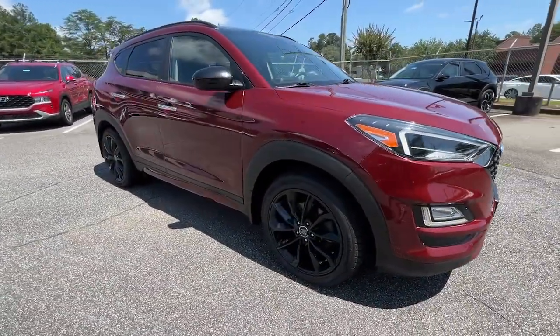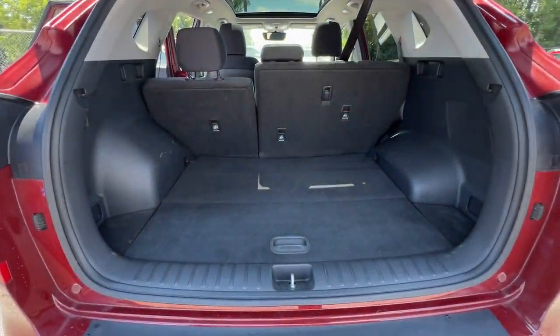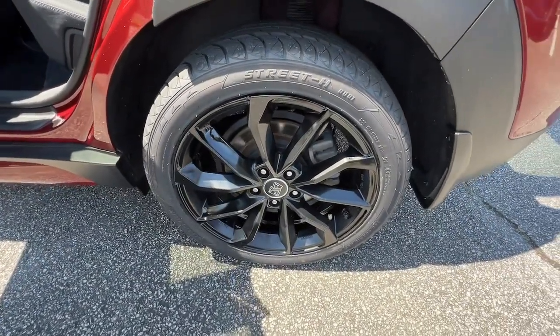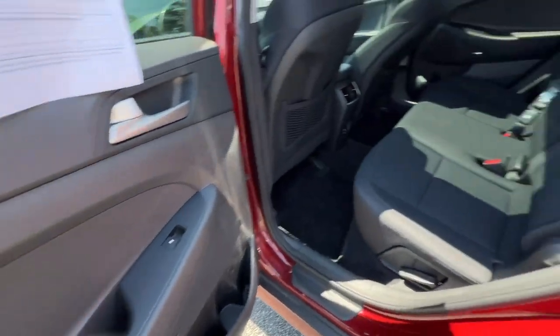Remarkable for its smooth, refined ride, upscale European-inspired interior, standard touchscreen infotainment and driver assistance features, this SUV sets the bar for excellence. These are just some of the great options this vehicle comes with.